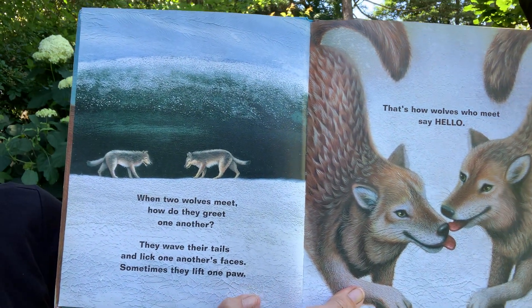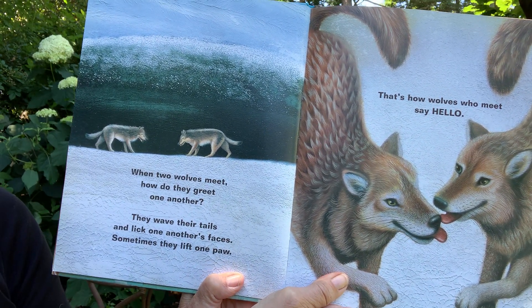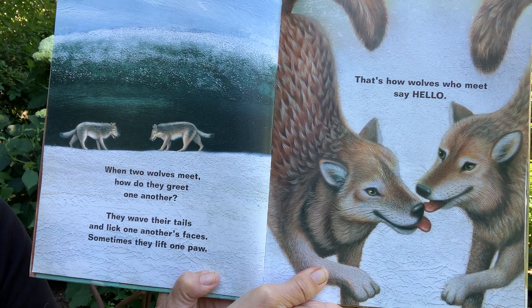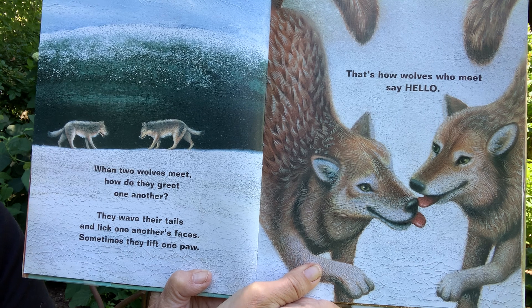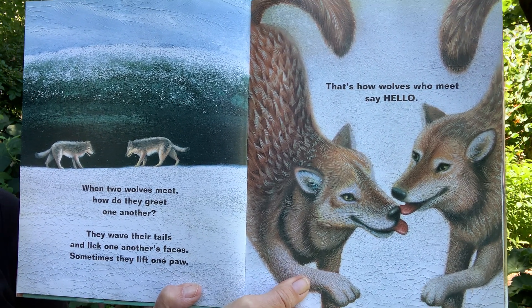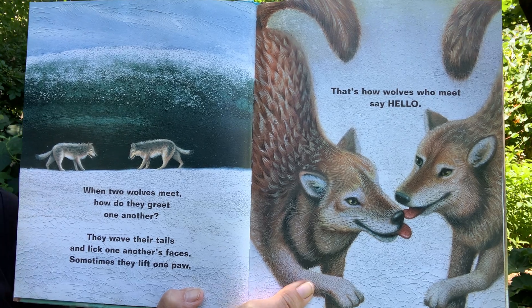When two wolves meet, how do they greet one another? They wave their tails and lick one another's faces. Sometimes they lift one paw. That's how wolves who meet say hello.